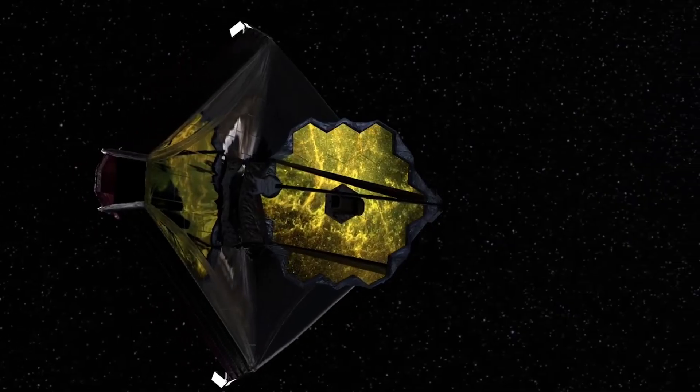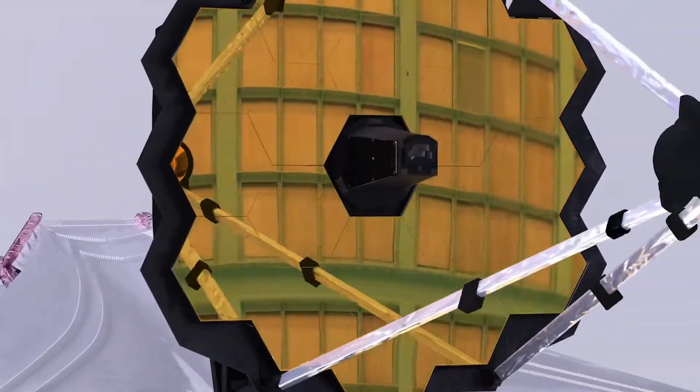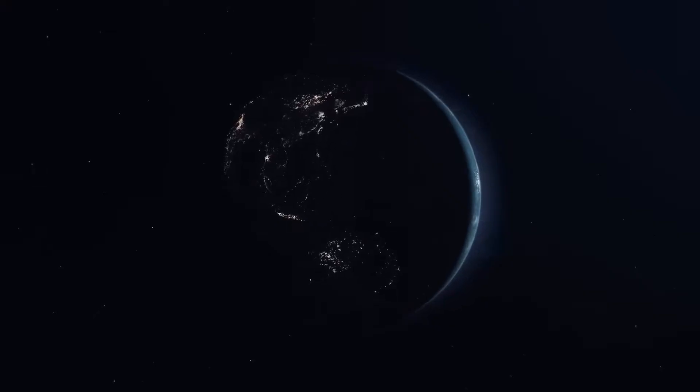Hey guys and welcome to Daily Alien. In this episode, we are going to explore NASA's James Webb Space Telescope that was recently used to analyze the light coming from the exoplanet Proxima B for the first time. Could they be aliens? This finding raises hope that it might be possible to detect alien civilizations' technology on distant exoplanets in the future, thereby helping us find life beyond our solar system.